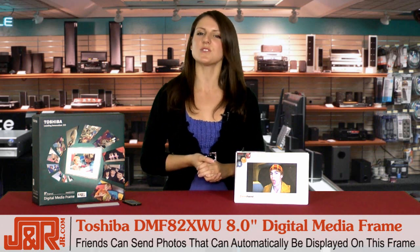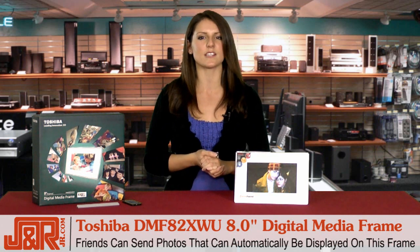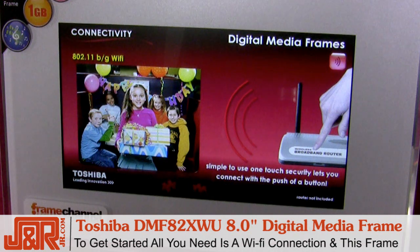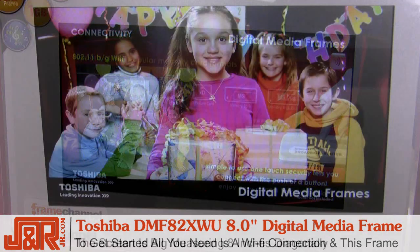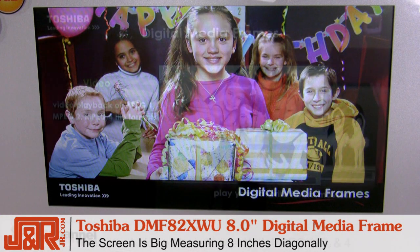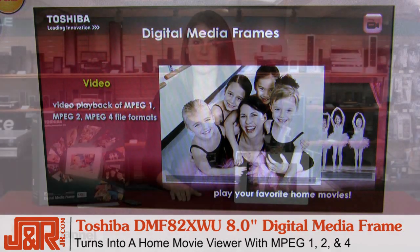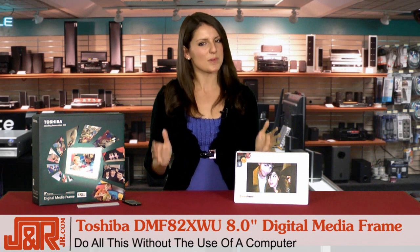Best of all, your friends can send you photos from anywhere that can automatically be displayed on your frame. To get started, all you need is a working Wi-Fi connection and the Toshiba Digital Media Frame can do its thing. The screen is big — it measures about 8 inches diagonally — and turns into a home movie viewer with MPEG 1, 2, and 4, all without the use of a computer.